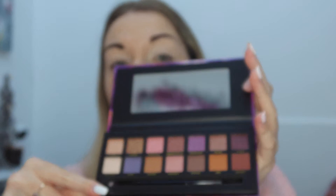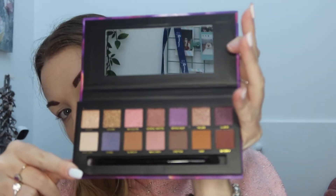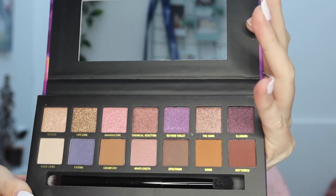I've primed my eyes off camera and now I'm going to go ahead and use the Violet Lights palette from the W7 mystery box. The shades in here are unbelievable — I absolutely love them. It also comes with a double-ended eyeshadow brush. Just look at those shades, they are absolutely stunning. Spectrum looks like a nice shade, so I'm going to go in with that.